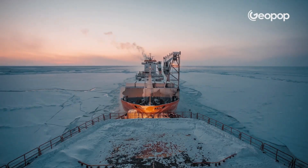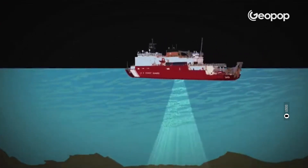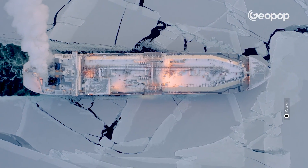Icebreakers actually serve other purposes as well. For example, they can act as tow trucks to retrieve vessels that have perhaps become trapped in the ice. They can also conduct expeditions for scientific research purposes, given that in these inhospitable environments there aren't many vessels that can navigate with ease.